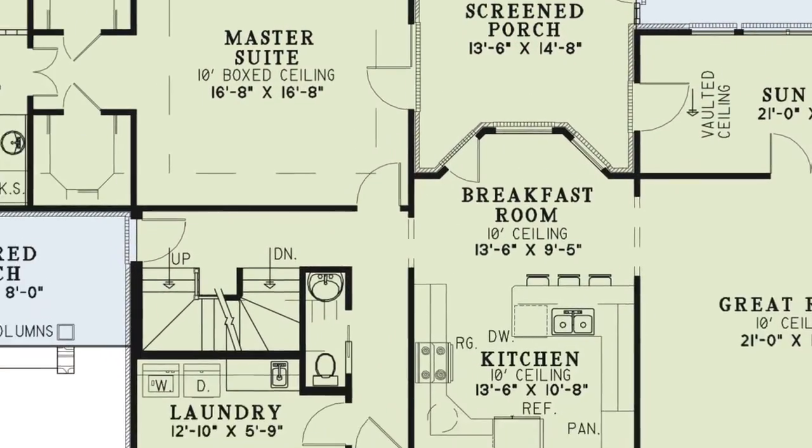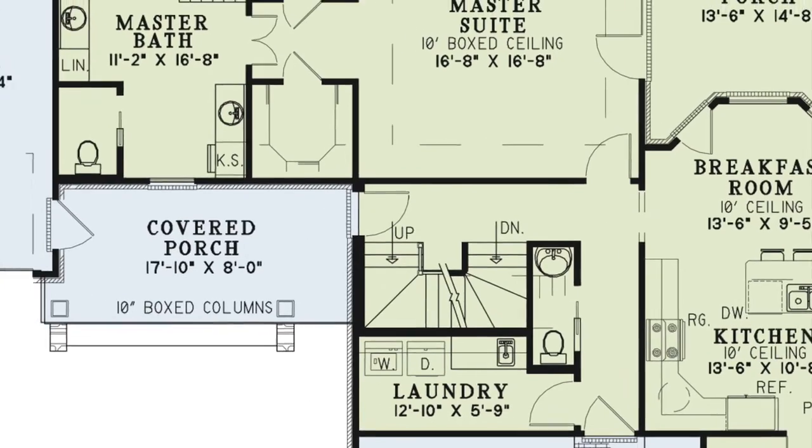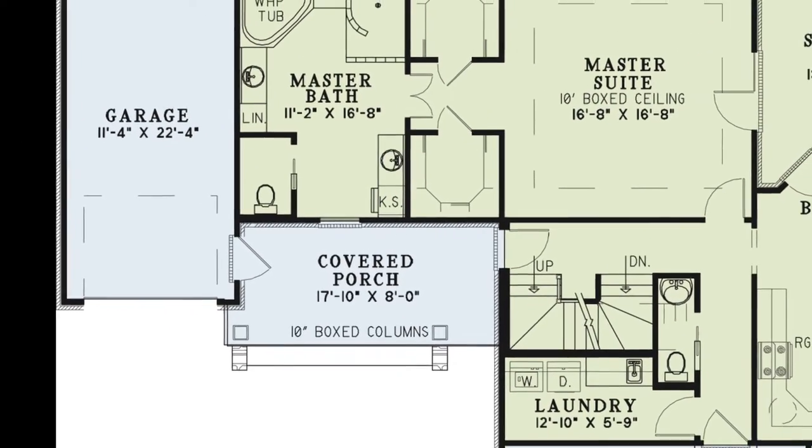To the left of the kitchen is a hallway that gives you access to the spacious two-car garage, laundry room with a convenient sink, a half bath, the stairs leading to the upper and lower levels, and the master suite. You'll also notice another covered porch with boxed columns connected to a separate single-car garage.